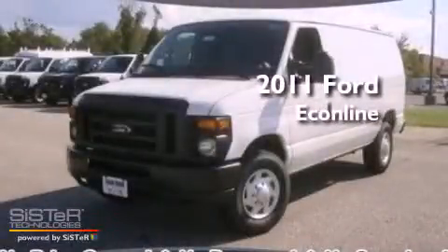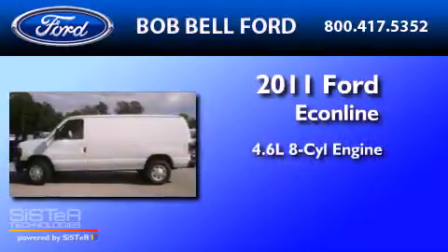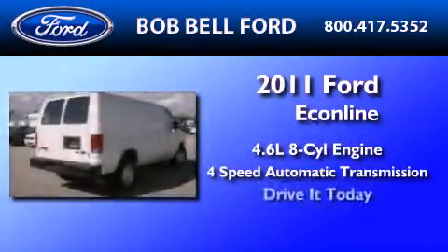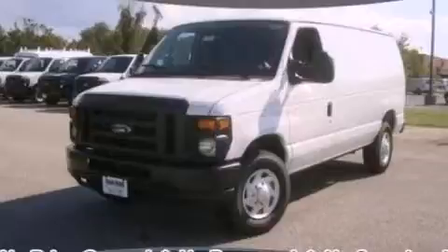This is a brand-new 2011 Ford Econoline. It has a 4.6-liter 8-cylinder engine and a 4-speed automatic transmission. This automobile won't last long at this price. Call and arrange a test drive now.